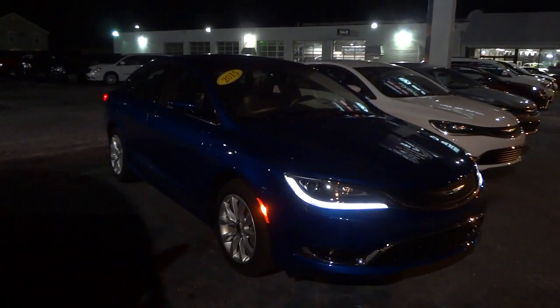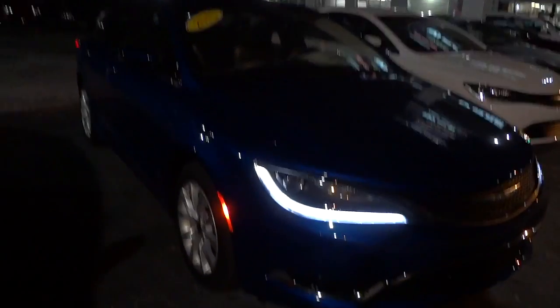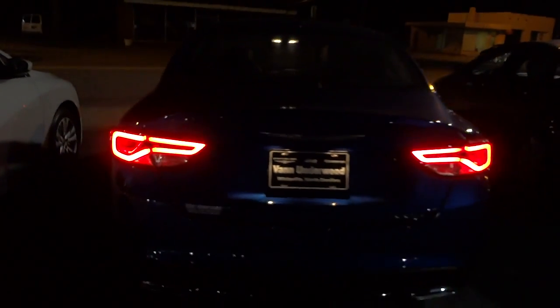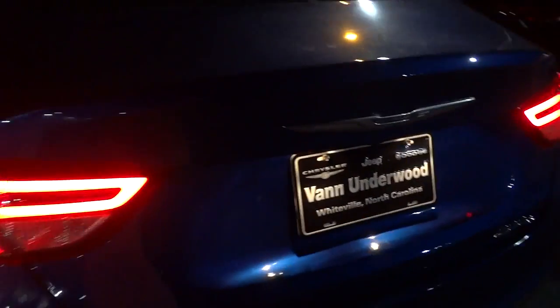Hey, this is Mike. I just want to show you what a 2015 Chrysler 200 looks like at night, because it really stands out to me. You've got this side marker here which is like an LED light, and then you've got these long LED strips here. I don't have the headlights on yet, but those are kind of like the parking lights. It's a really cool look going down the road. Let's see what the back looks like — nice glowing tail lights there with your illuminated license plate.